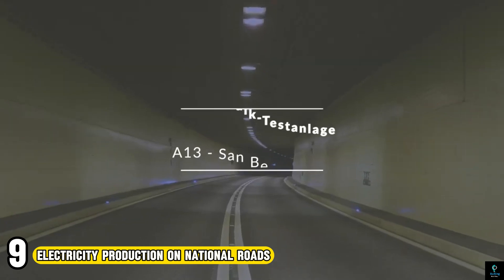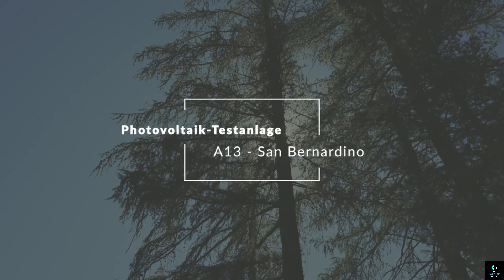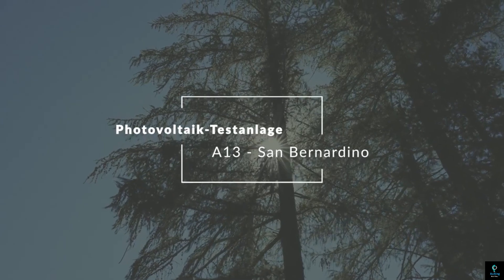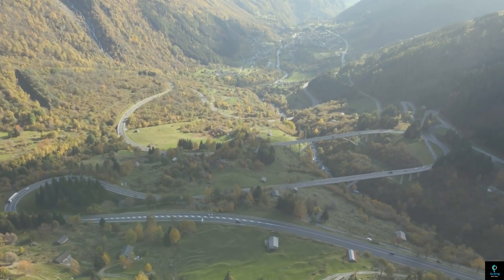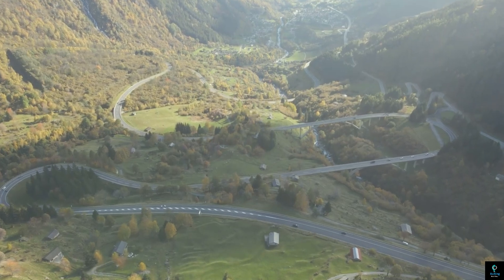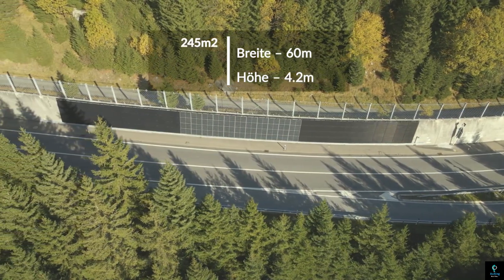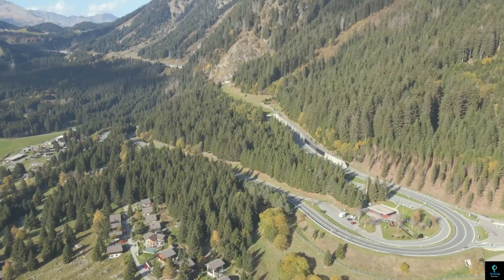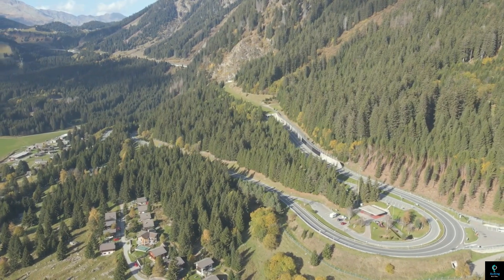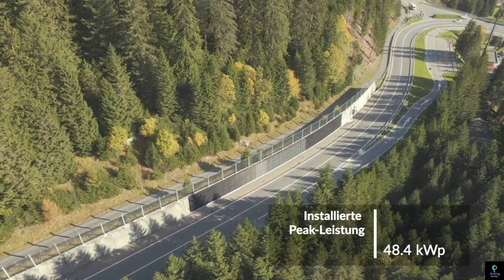Number 9: Electricity Production on National Roads. National roads hold untapped potential for electricity generation. Emerging technologies are harnessing the energy wasted by moving vehicles. Kinetic road systems capture the weight and movement of cars through special panels, converting it into electricity. Another approach utilizes thermoelectric generators embedded in the asphalt, exploiting the temperature difference between the road surface and lower layers, particularly in hot climates, to produce electricity.